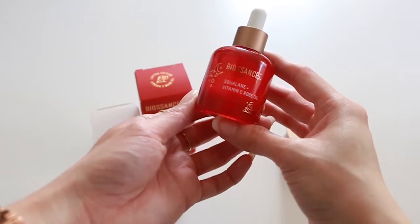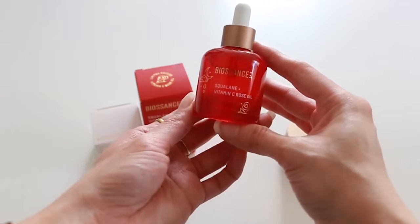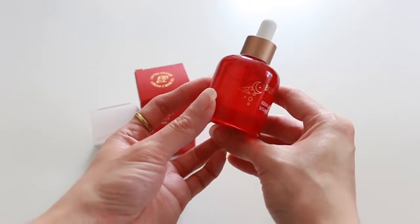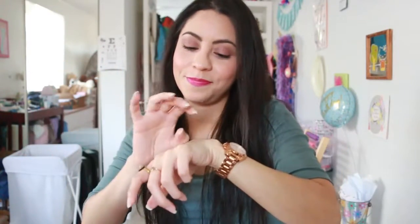It feels really good quality. Now we've taken out the rose oil from the package and it's so beautiful — I love the packaging, the red color with the gold tone, and the little details like the moon with the stars and the cloud, and then the bunny with the rose. It smells just like rose, so I'm applying a little bit. It feels such good quality.